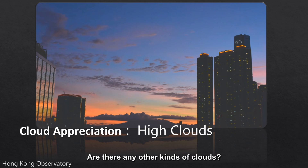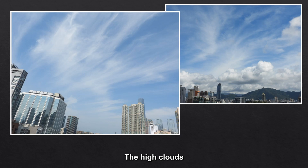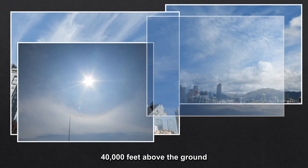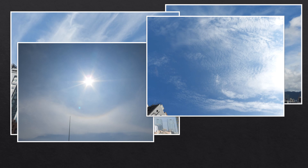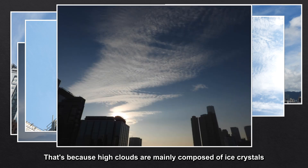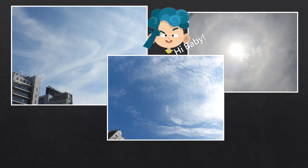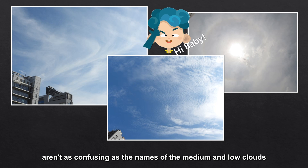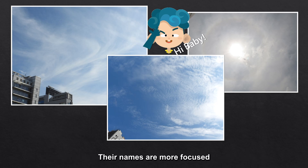Are there any other kinds of clouds? Yes, of course — they're the high clouds that I'm going to introduce in this episode. The high clouds, the really highest clouds. Their cloud base is usually about 23,000 to 40,000 feet above the ground. Most of them are translucent and pure white, because high clouds are mainly composed of ice crystals. The names of the three clouds in the high cloud family aren't as confusing as the names of the medium and low clouds. Their names are more focused.